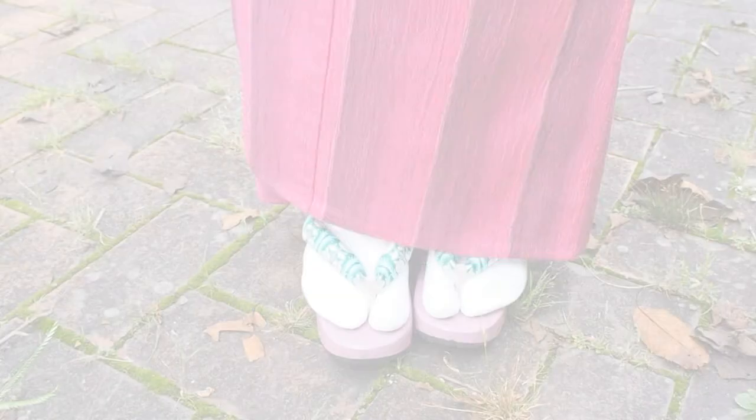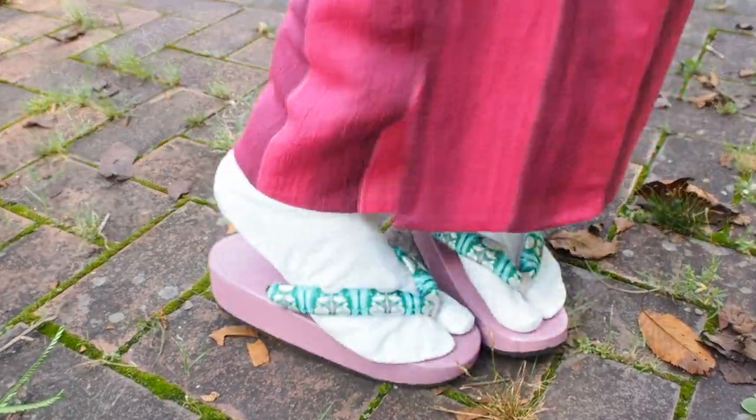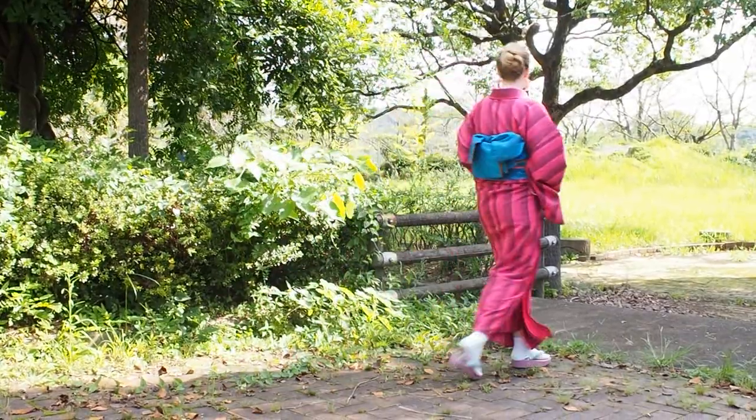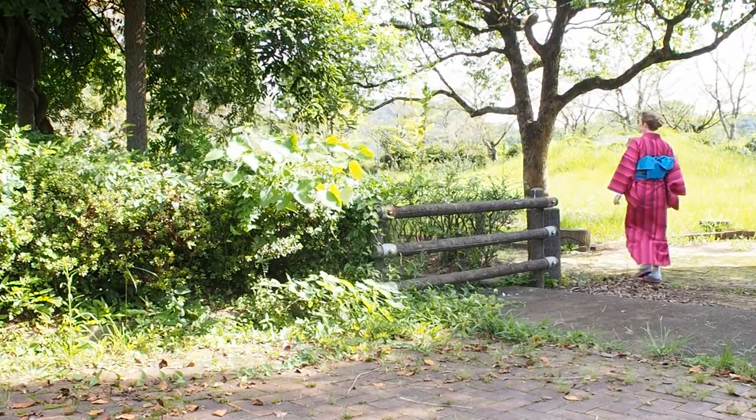To care for your geta and zori, make sure to air them from time to time. When you're not wearing them much, put them in the sun to get rid of mold, because they get moldy very easily. Zori with silk or leather covers shouldn't really be washed, and honestly there is sometimes no way to get rid of stains. Geta are easier to care for — you can just wipe them clean, and they're also better suited for rainy days.